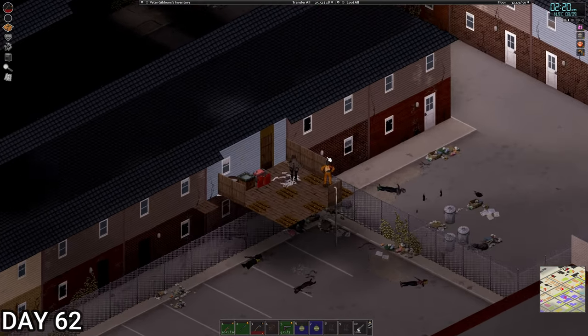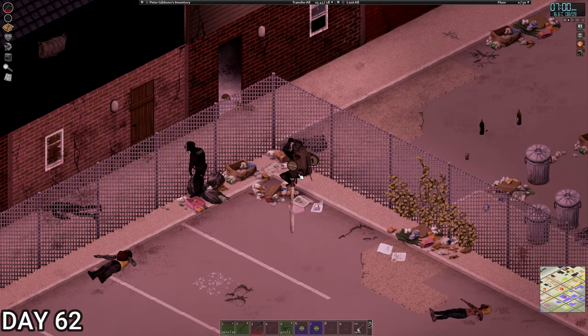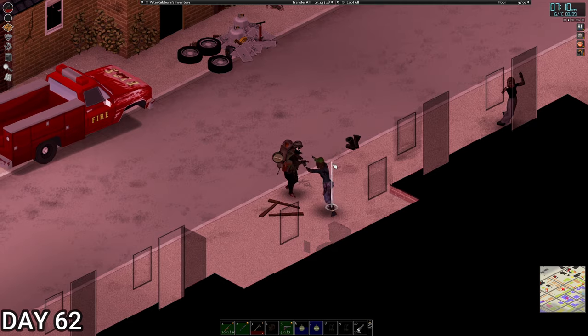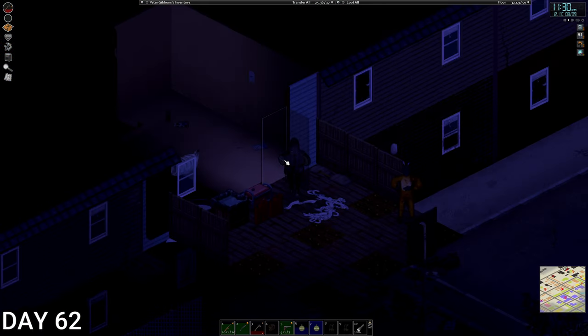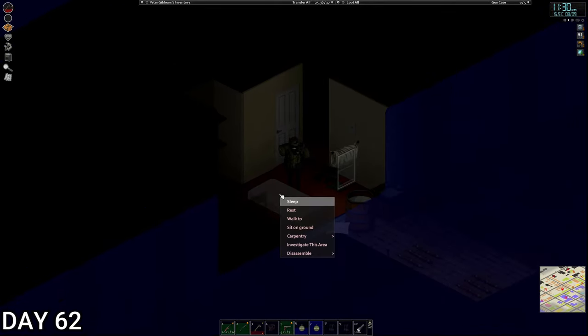There are zombies banging around somewhere, I don't know where they are. There's a SWAT guy here. They're banging on a door — not our door, it's fine. It's half past 11. We're going to hit the hay. Tomorrow we're pushing back on the high street, we'll see you then.